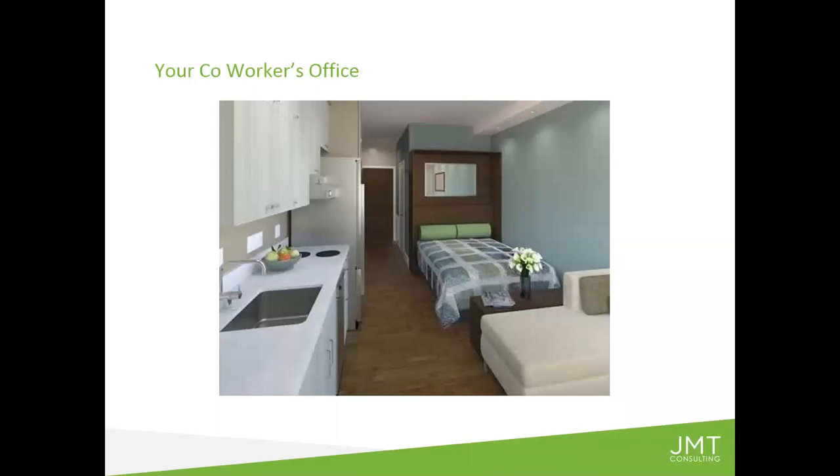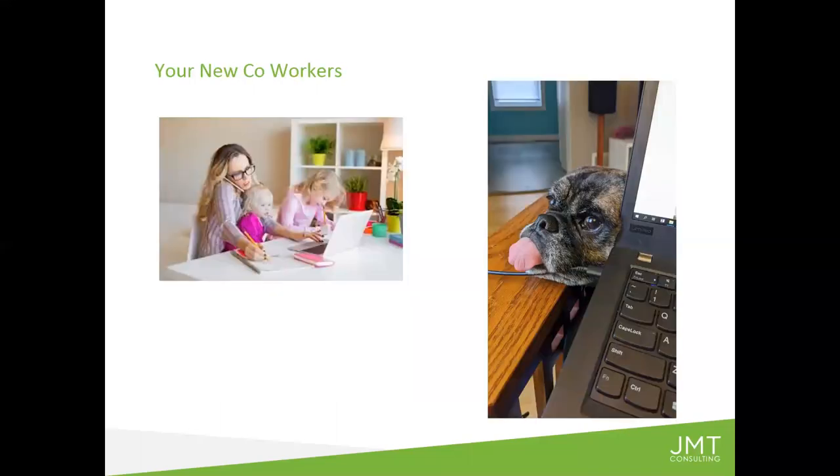You may even have some new coworkers you didn't realize you were going to have. One of my colleagues has a three-year-old, his wife is an essential worker, and their daycare is closed down, so he's literally got the three-year-old in his lap most of the day except during nap time. We know this is the reality and we're trying to collaborate with each other and still get work done in spite of it.